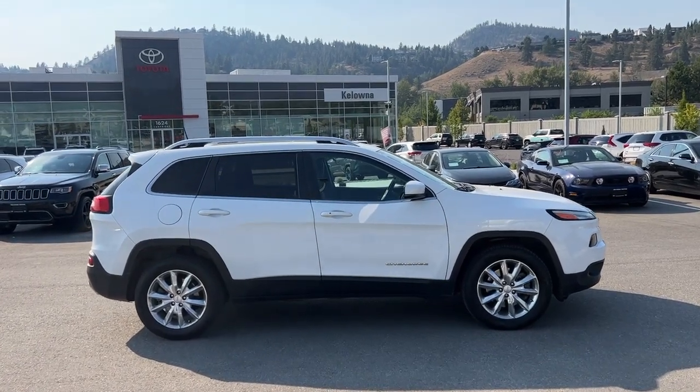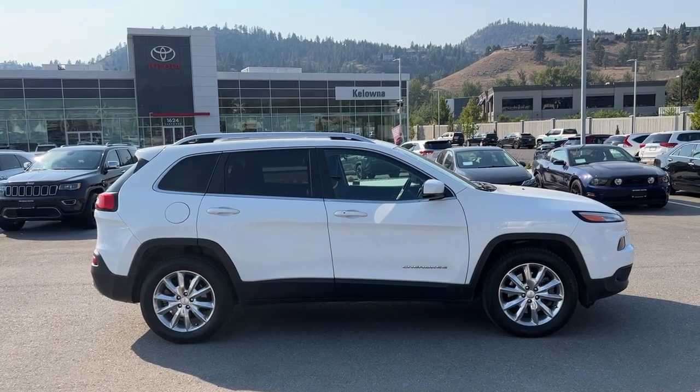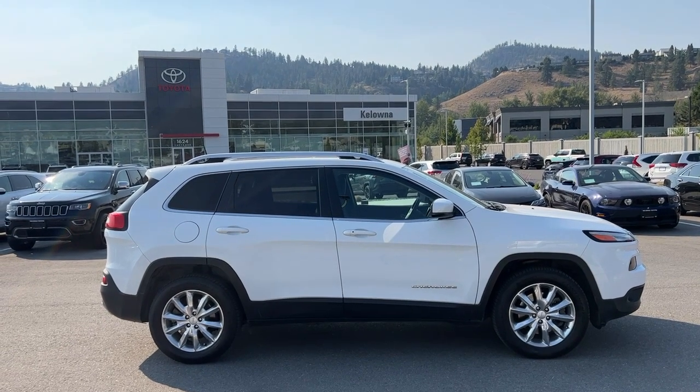Welcome to a video walk around from Kelowna Toyota. We are located at 1624 Kerry Road in Kelowna, BC, Canada. Today we're going to check out this 2017 Jeep Cherokee Limited.